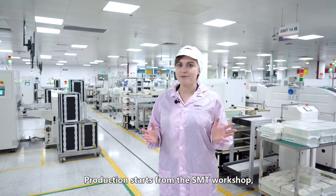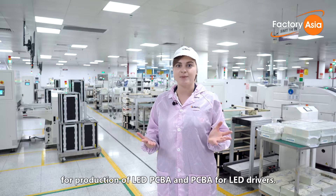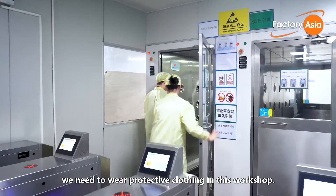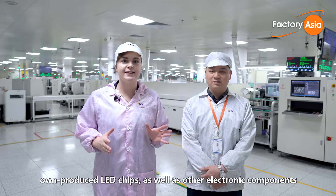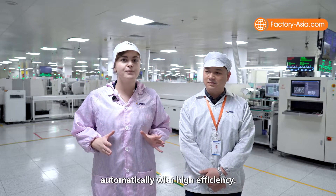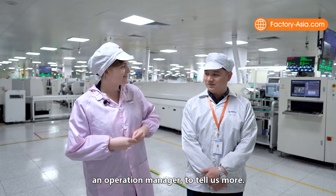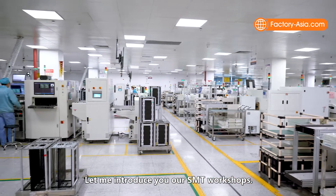Production starts from the SMT workshop, in which MTC Lux has 42 SMT lines for production of LED PCBs and PCBs for LED drivers. As SMTs conduct high precision operations, we need to wear protective clothing in this workshop. After strict inspection of incoming materials, own-produced LED chips as well as other electronic components will be mounted onto printed circuit boards automatically with high efficiency. To give us a clearer picture, we have Mr. Liu, an operation manager, to tell us more.